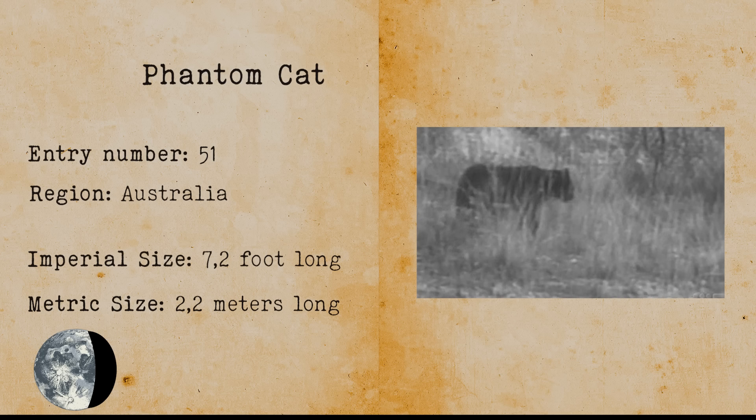Phantom Cat. The phantom cat refers to a species of feral cat that lives in Australia, but its existence has never been confirmed due to lack of evidence. There have been hundreds and hundreds of reported sightings, so their existence is very likely.